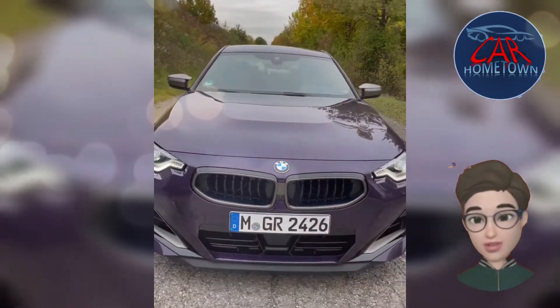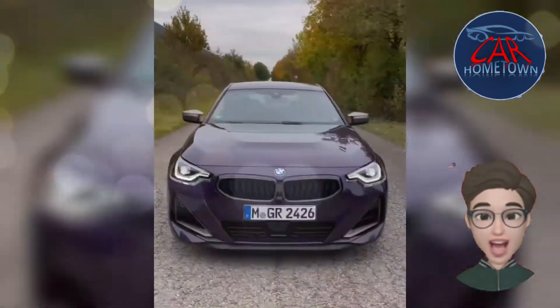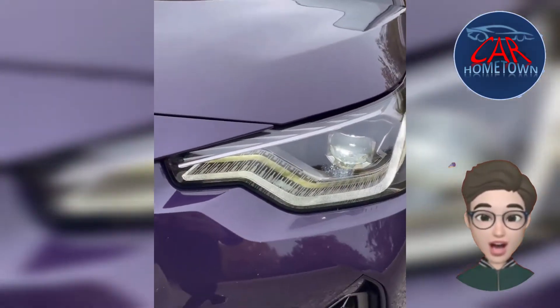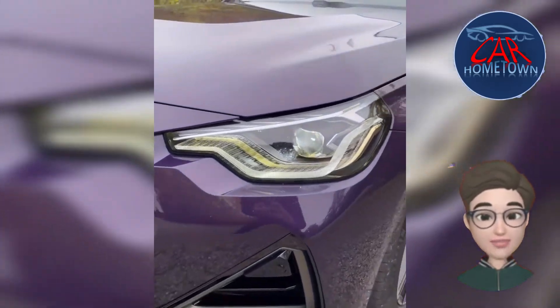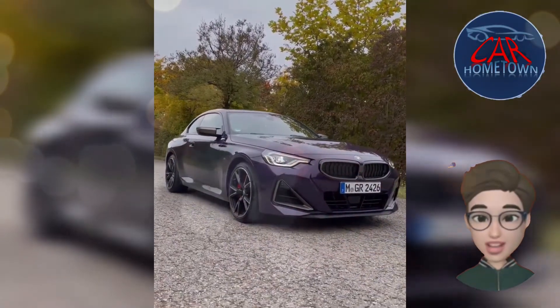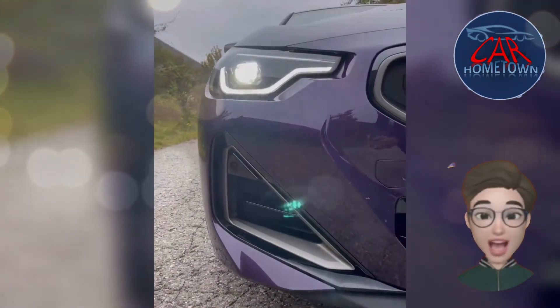The 230i features a 255 horsepower turbocharged 2.0-liter four-cylinder, and the M240i has a 382 horsepower turbo 3.0-liter inline-six. Initially the 230i is only offered with rear-wheel drive, while the M240i is all-wheel drive only. However, both variants will eventually be available with each respective drivetrain. An eight-speed automatic is the only transmission choice.